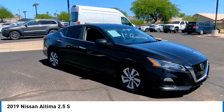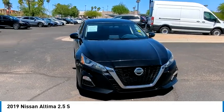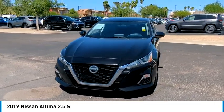This vehicle has less than 60,000 miles. Here are some of this vehicle's great options: tire pressure monitor.